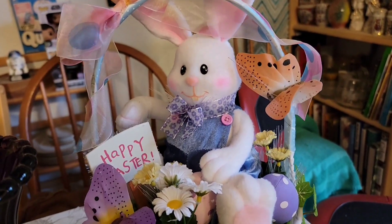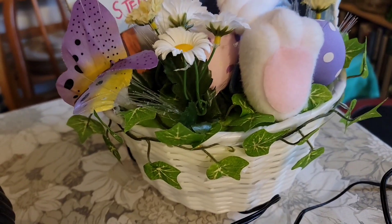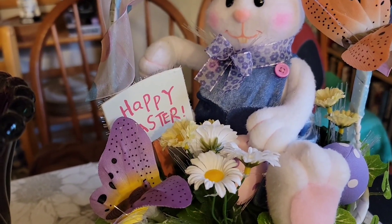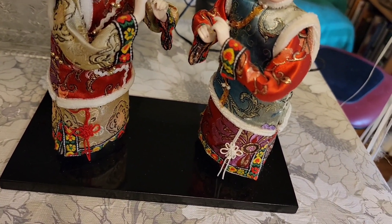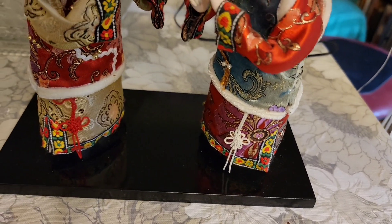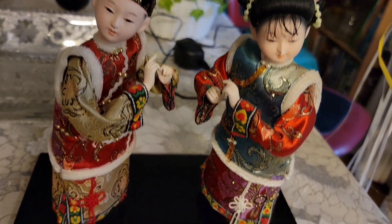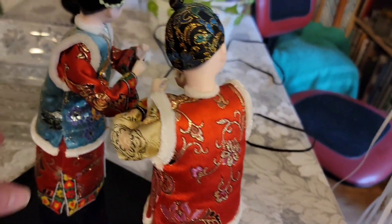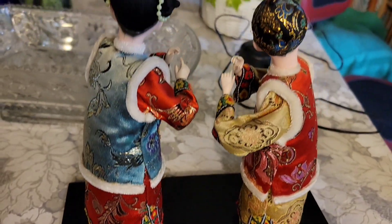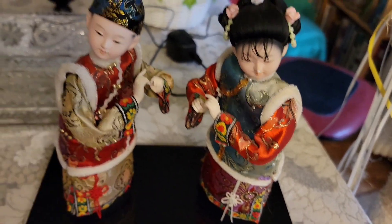The light-up Easter basket — the ears light up, the butterflies light up, there are fiber optics by the flowers, and the Easter sign lights up. That is $20 for the basket. This couple — they look very Chinese to me. One viewer thought they might be Himalayan wedding figures. They are gorgeous in their detail, quite tall at eight inches, and they are $25 for the set.